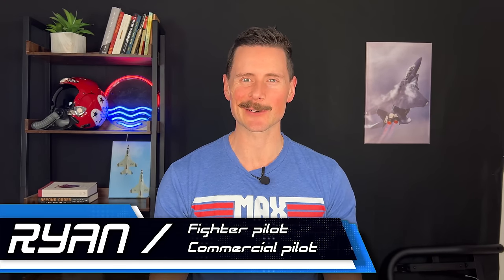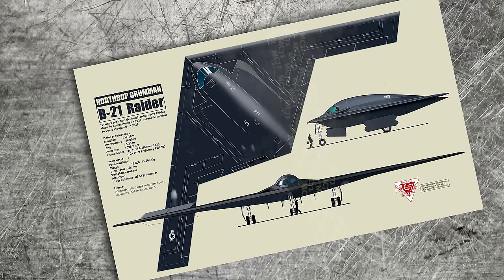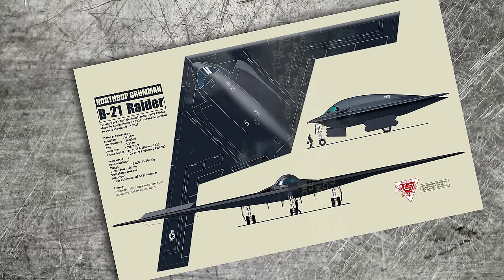What's up everybody, welcome to the channel. My name's Ryan. I'm a former F-15E combat fighter pilot, F-16 Thunderbird pilot, and commercial pilot. Today we're going to be breaking down the B-21 Raider. You can hit me up on Instagram and give me ideas for subjects you want me to cover. This one's going to be fun — it's the newest aircraft, and it's a sixth-generation bomber.